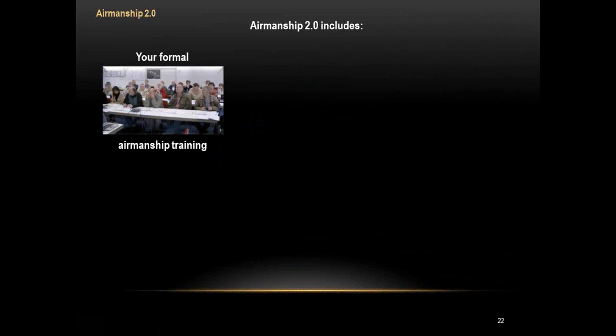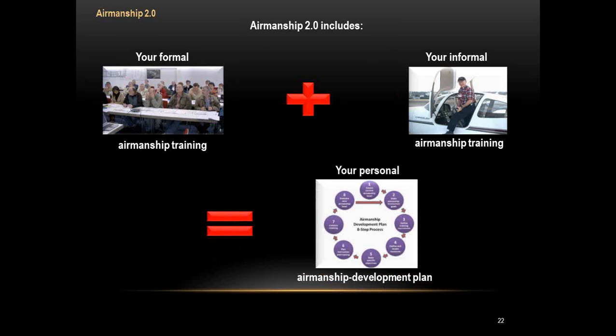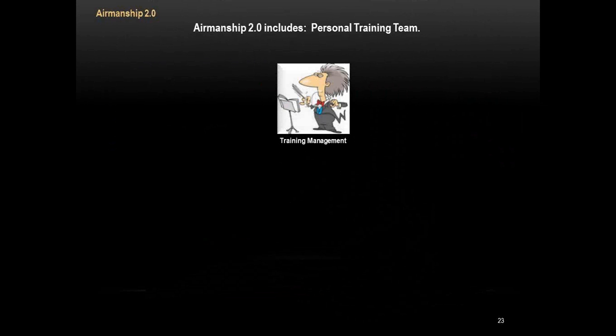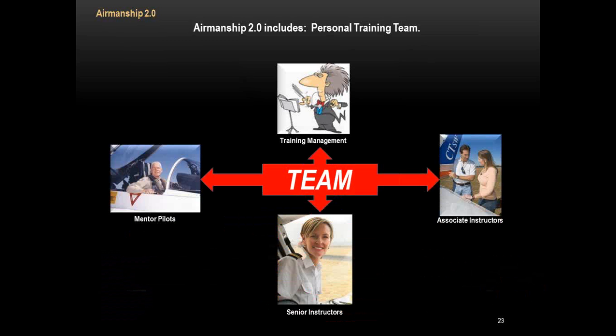Airmanship 2.0 includes your formal airmanship training — classroom, simulator, and airplane flying in formal settings — plus informal training. Every flight you take, if you're practicing Airmanship 2.0, you have a plan to develop your airmanship. All that equals your Personal Airmanship Development Plan, a formal plan laid out with a mentor pilot that helps you reach the qualifications you want. It includes a personal training team made up of training management, mentor pilots, senior instructors, and associate instructors.